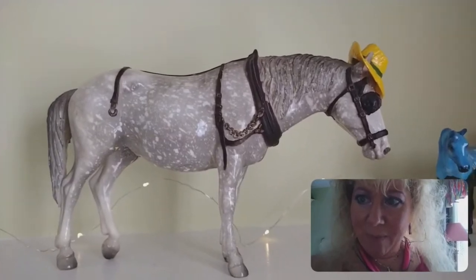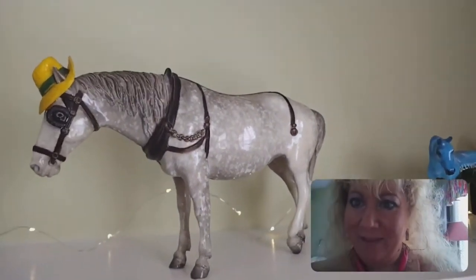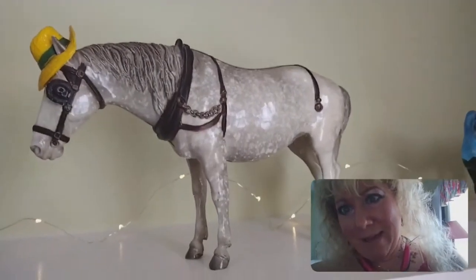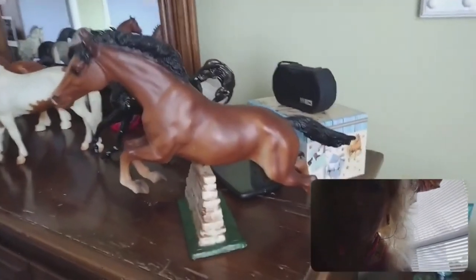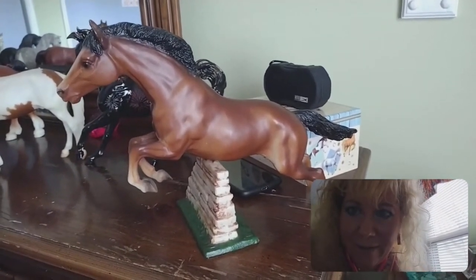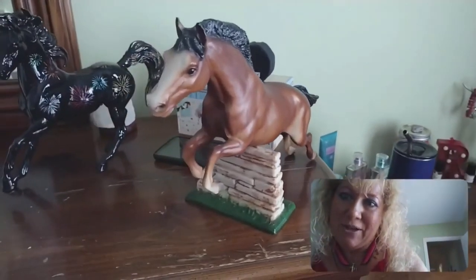My very first horse, received for my birthday, was Old Timer — and here he is, having been on a shelf for 46 years. He is in perfect condition. I love this horse; I love how his foot rests, how relaxed he is — we could all take some advice from him. I also have Stonewall, the jumper. He was one of the horses I originally got when I was 10 or 11 years old. I played with him a lot.